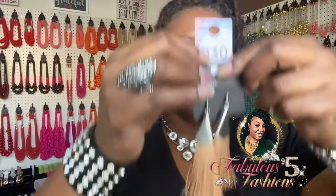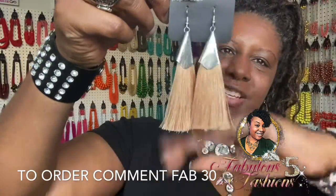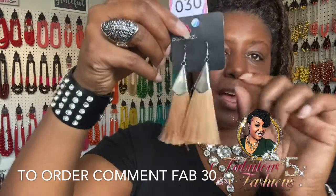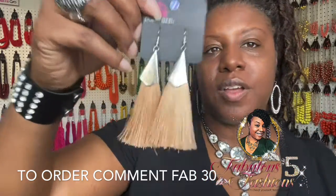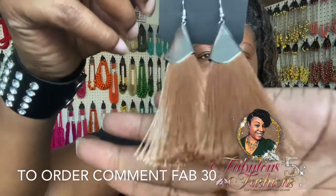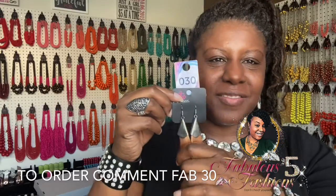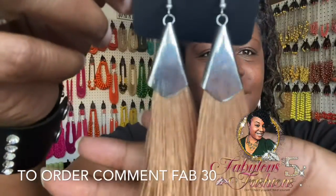Item number 30 — look at these brown earrings with fringe tassels! Silver base with a fish hook connection and a nice hang time. Super cute and ready for the fall. So much you can do with this tan-brown in fall. Say 'fab 30' for her.